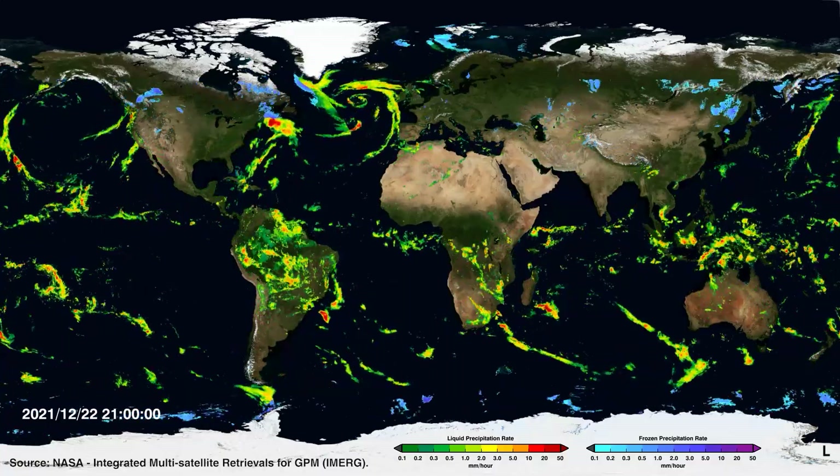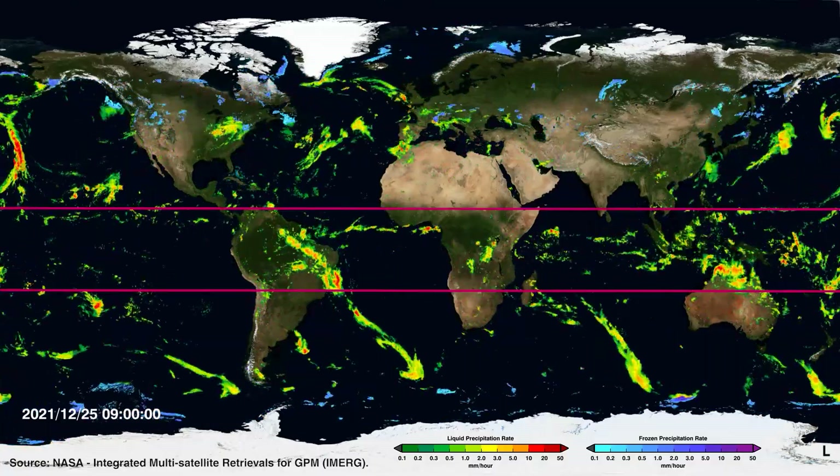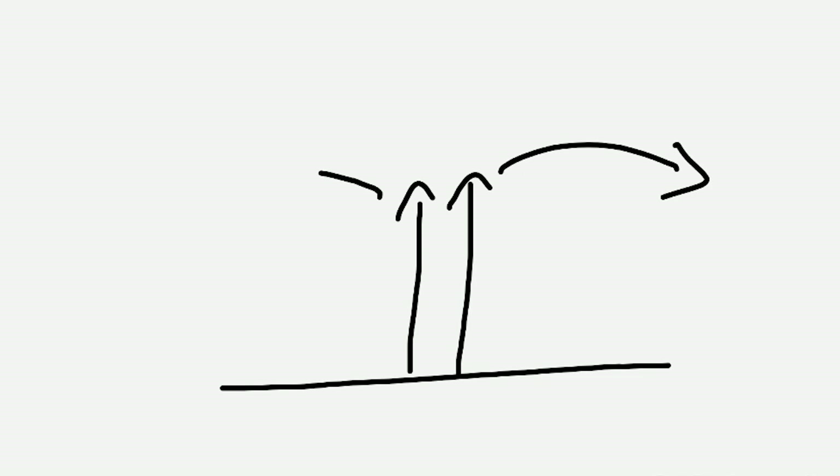Let's have a look at current satellite images and rainfall charts. You can see these clear bands of cloud and rainfall marking the current Intertropical Convergence Zone. The rising air hits the top of the troposphere — the bottom part of our atmosphere, which contains all our weather — and can't carry on rising, so the air spreads out and moves towards the poles.